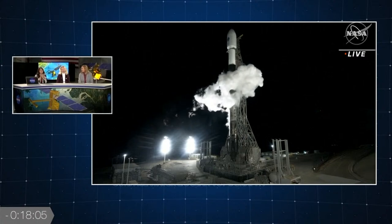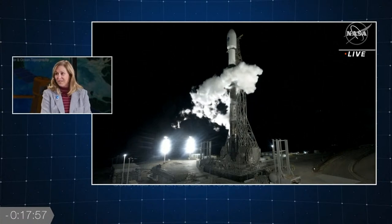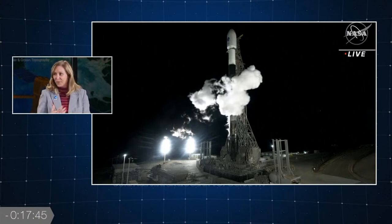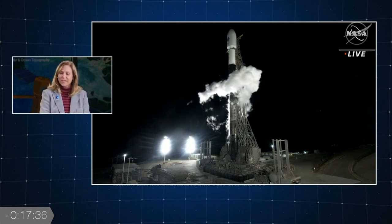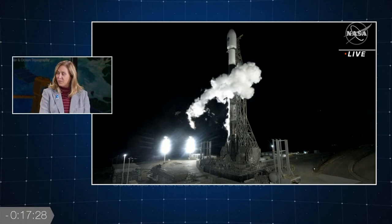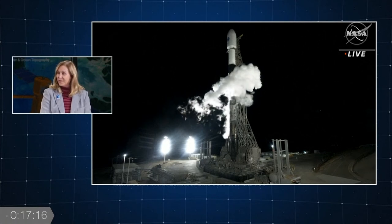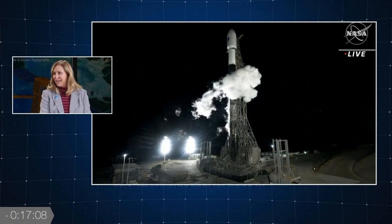Tell us more about Kennedy Space Center's involvement in launches here at Vandenberg. Kennedy Space Center is very proud to host the Launch Services Program, which we've been doing since 1998. I think of them as the world-renowned experts in launch vehicles. They do end-to-end services on launching a mission — working with spacecraft providers, design, data telemetry, and providing launch services and mission assurance for each mission. They do a really great job wherever the mission launches from.